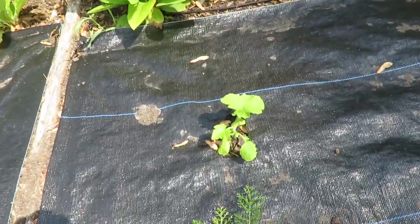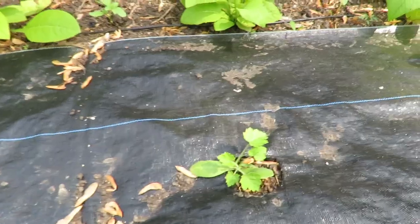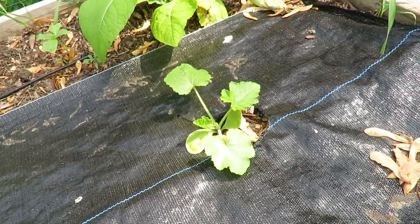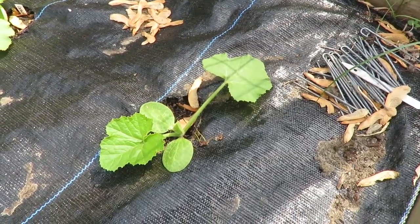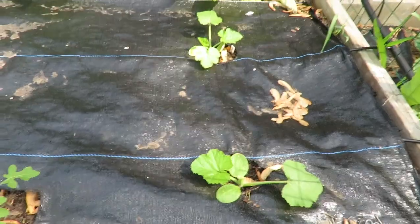This is zucchini, this is zucchini, I believe this is zucchini. And then these are a bush variety of delicata. I have no idea how bushy they're going to get or how much they're going to spread, but we'll find out together, won't we?